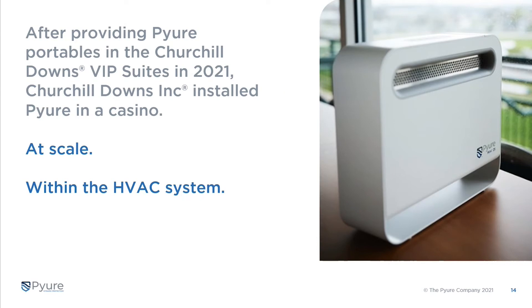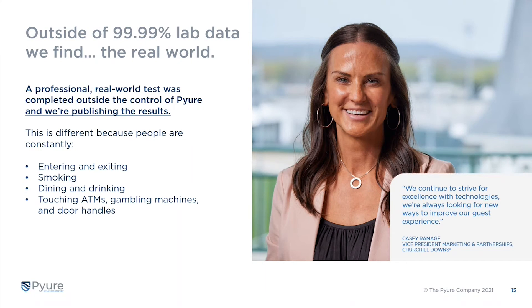They decided to install Pure in the HVAC system at the Newport Casino, in addition to a few others. They send us the drawings, prints, and layout of the facility along with the HVAC configuration, and with our 15 years of experience we design a system to match that building. They were expanding, so we added to it with our MVP series of equipment — a large-format solution fitted into the HVAC system with our controls and sensors.